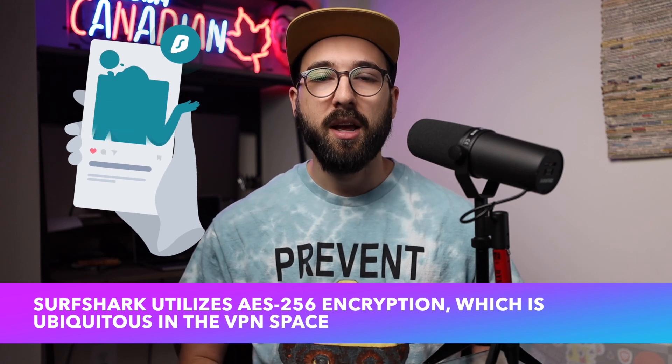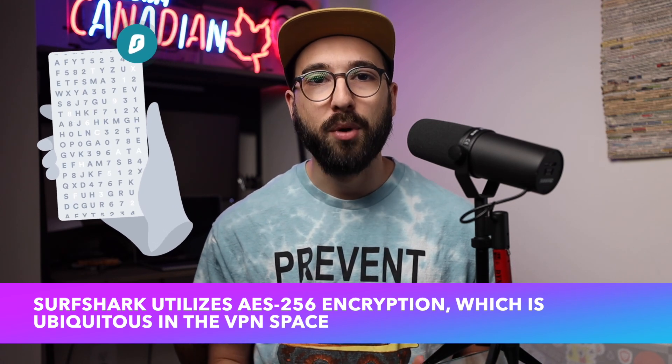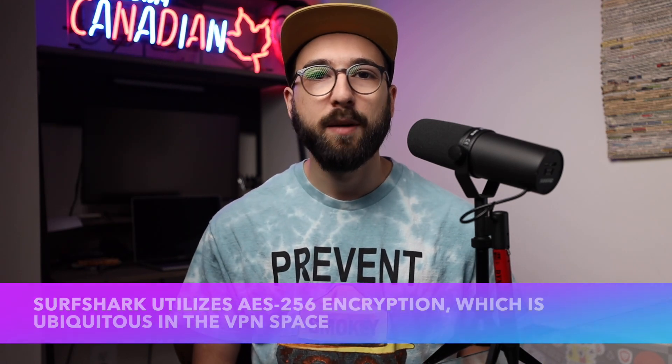All VPNs should have industry-standard encryption to protect your data, a no-logs policy to protect your privacy, and IP and DNS leak protection — all those core features you'd expect to come standard in every VPN. Surfshark does indeed check all those boxes, but let's talk about the real-world experience you need to decide if Surfshark is right for you.